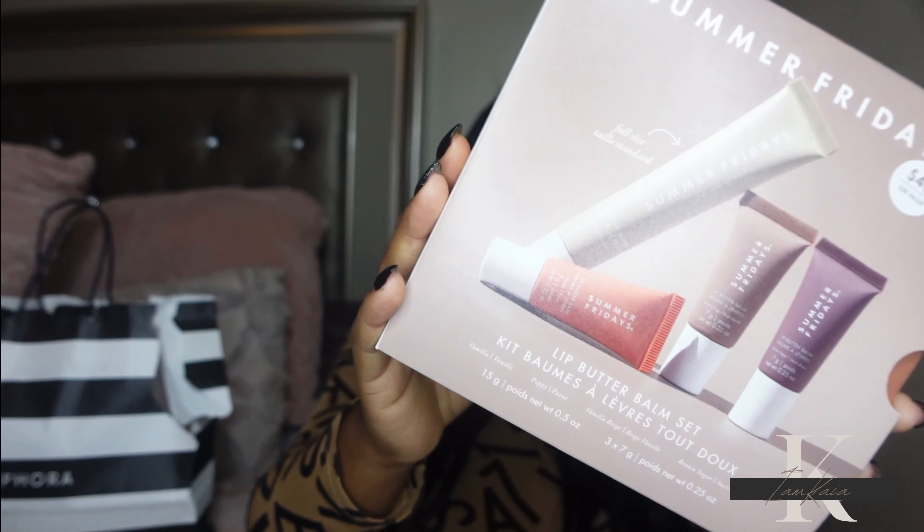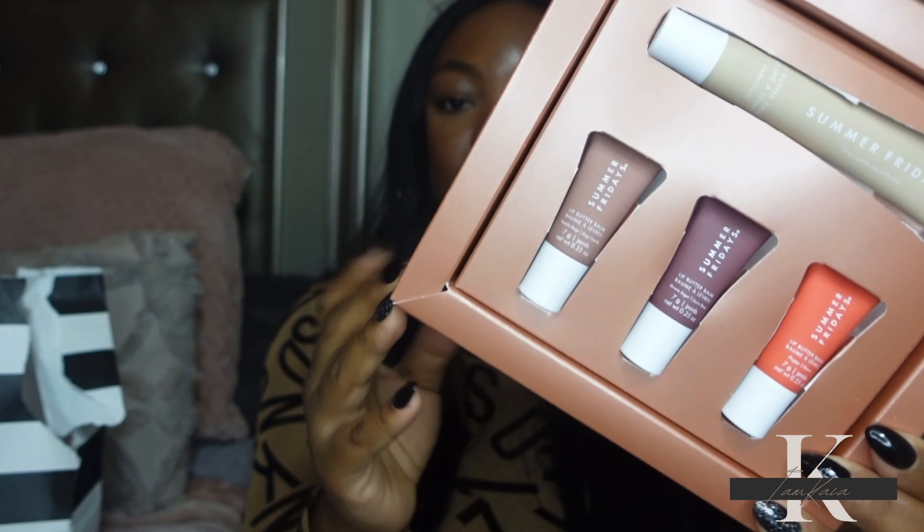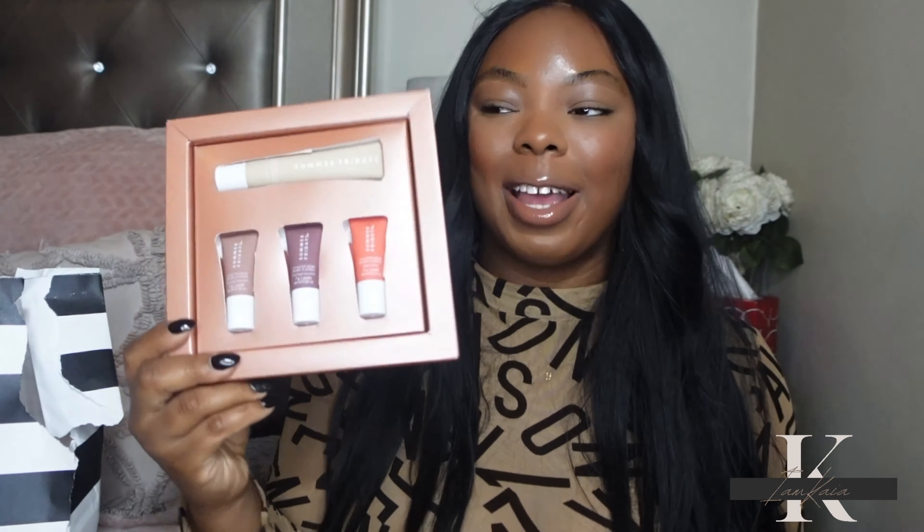I picked up the Summer Fridays Lip Butter Bomb set. I always talk about this lip balm on my channel, and when I saw a set came out I had to get it. You get the regular full size plus three minis. I have these everywhere — at home and in my car. If you've been using the Laneige overnight sleeping mask on your lips, try this instead. For me, the Laneige mask makes my lips feel drier. With this one, you don't have to worry about that. Your lips need this.